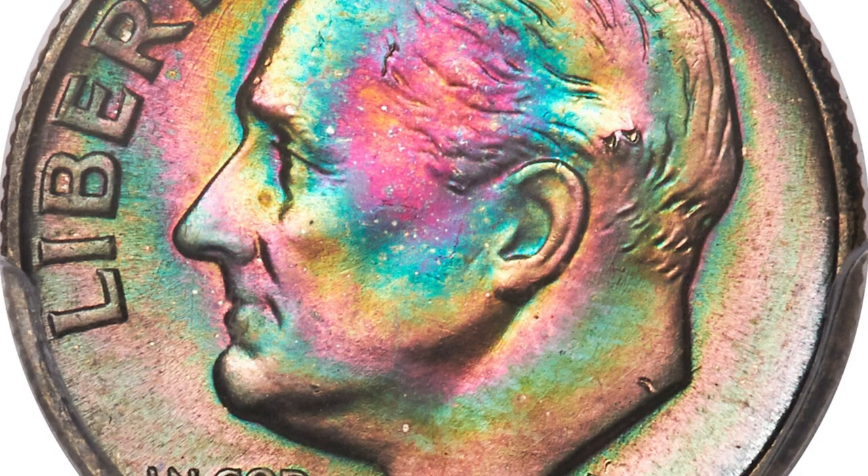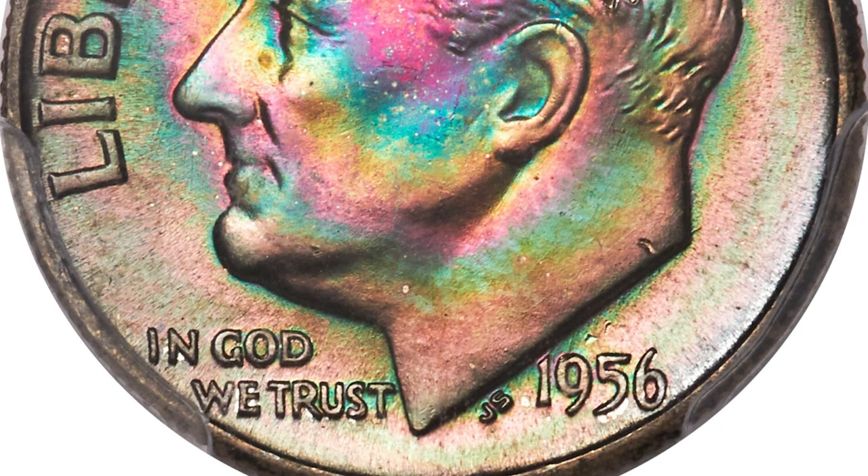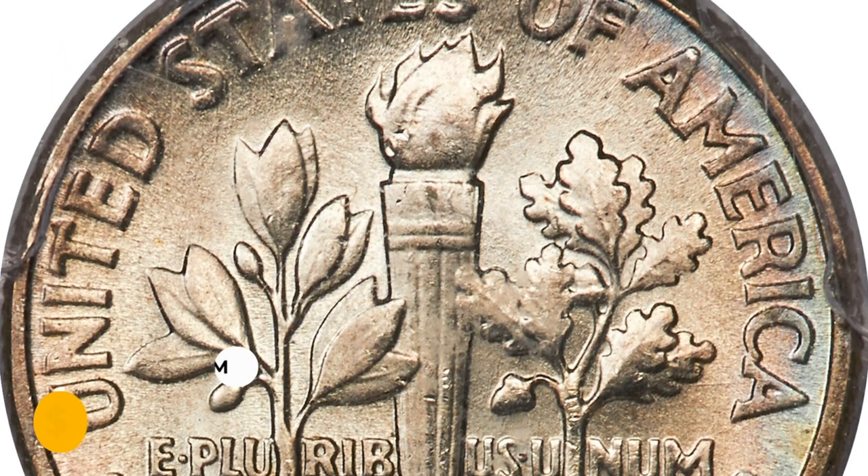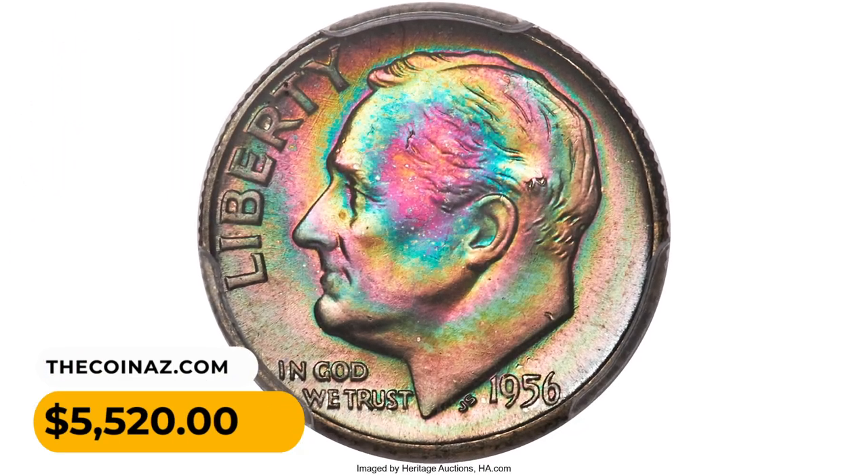The reverse is essentially all brilliant with only faint powder blue toning at the border. This vividly toned dime ended up selling for five thousand five hundred and twenty dollars.